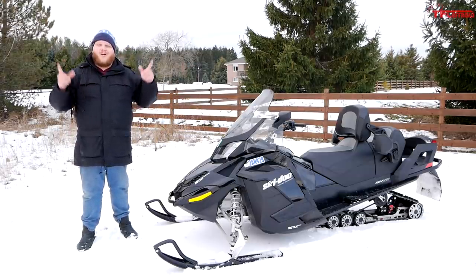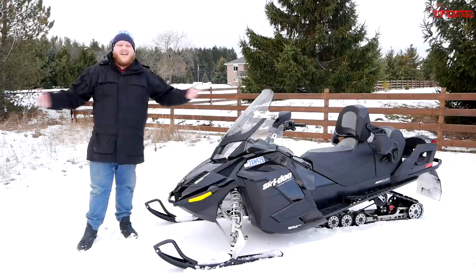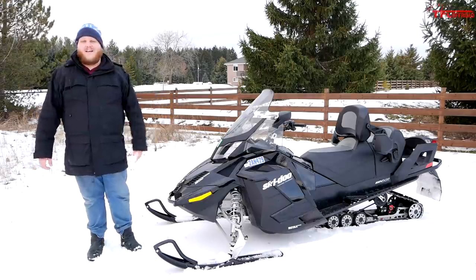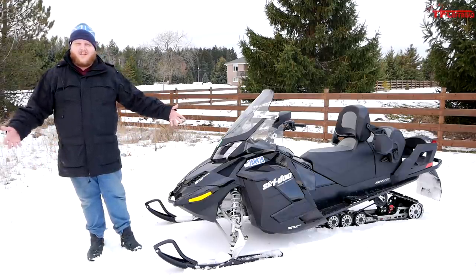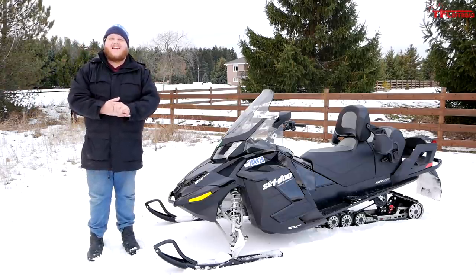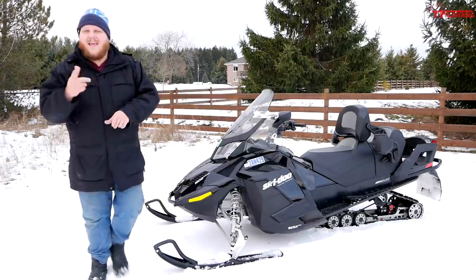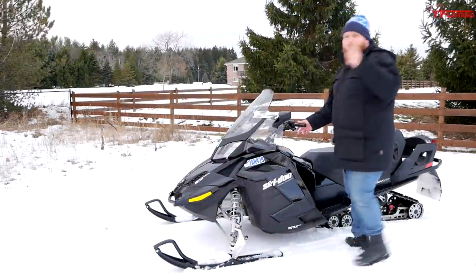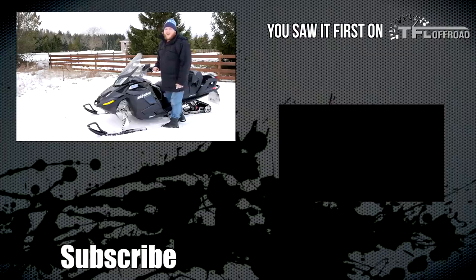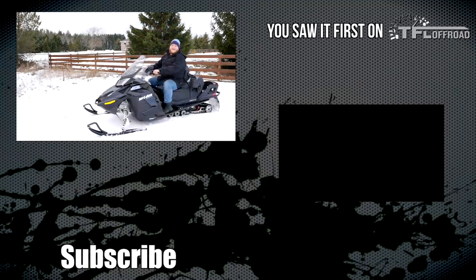That's it for this video. Make sure you go below and leave a comment - let me know what you think of this Skidoo Grand Touring, whether you like Skidoos, and if you've heard anything about the 1200. Hit like, hit subscribe, and come back to the channel because this sled will find its way into another video - I'll update you on the reliability. As always, come back for the latest news, views, and real world reviews.